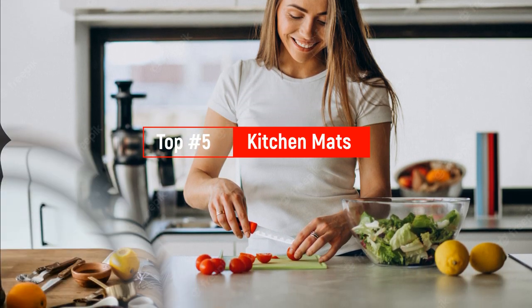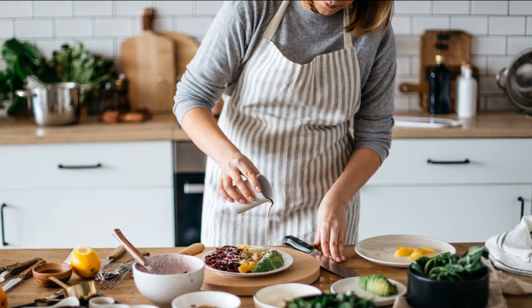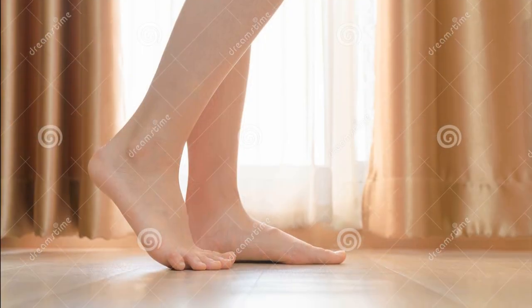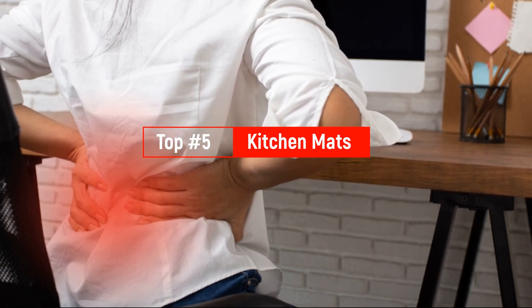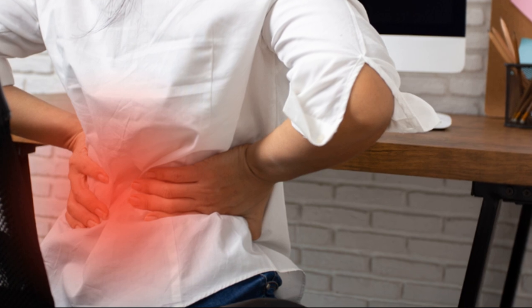If you've stood for long periods of time at the kitchen sink, washing dishes, or cooking food on the stove, you know how much stress these activities can put on your legs and lower back. Many people suffer from foot discomfort, joint pain, and back pain on a daily basis. Fortunately, a kitchen floor mat is readily available. Kitchen floor mats may seem trivial, but they actually make a great contribution to preventing fatigue from standing for too long.